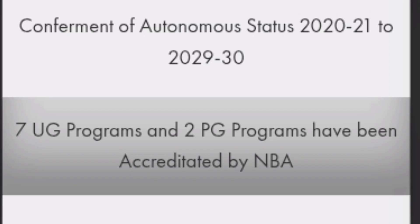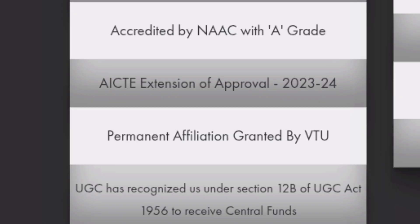So it is an autonomous engineering college from the 2020-21 batch, which is a good option. There are seven UG programs and two PG programs accredited by NBA. It's a NAAC A-grade college with AICTE approval already extended and permanent affiliation to VTU. It is also UGC recognized under 12B of the UGC Act for central government funding purposes.